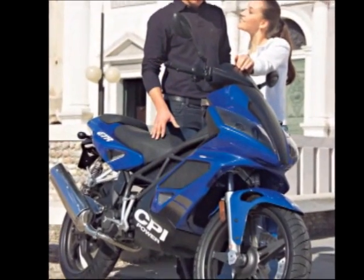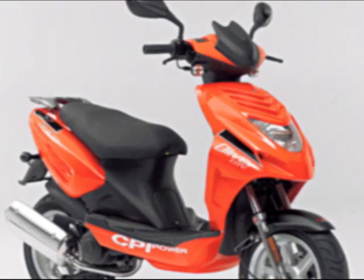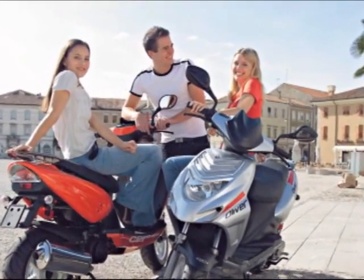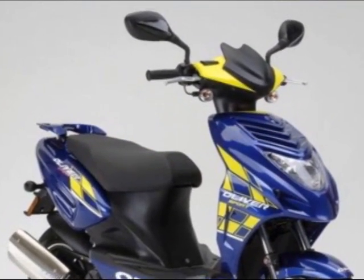MRP has a full selection of OEM parts for all the CPI scooters, from the award-winning GTR 50 to the GTR 150 and 180 — they are on our website. If you're a dealer and you're having trouble finding these parts for the Oliver, make sure to give us a call. We'll show you how to look for them on our website.